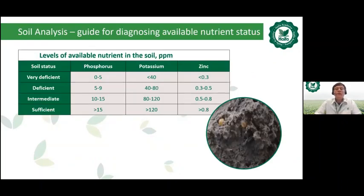Regarding soil analysis guidelines, we can see levels of available nutrients in soil on a parts-per-million basis. Soil status ranges from very deficient, deficient, intermediate, to sufficient. We can see values for phosphorus on the left column, potassium in the middle, and zinc on the right — zinc being a very important microelement for onion.